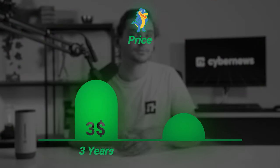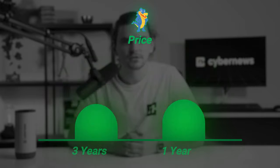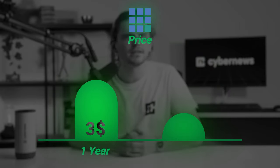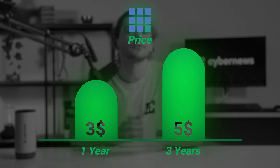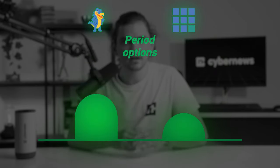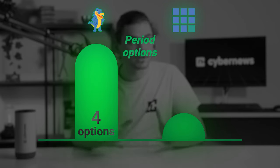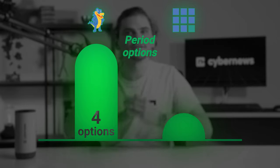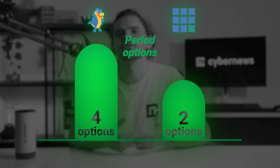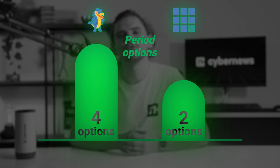Looking at both providers' cheapest plans, HostGator's plans currently start at around $3 per month if you prepay for three years; just one year of hosting will be around $4. Bluehost's plan currently costs around $3 per month, but that's just for one year of hosting — three years rises to around $5 a month. Another caveat: HostGator lets you select hosting terms from one month to three years, offering flexibility. Bluehost only has two choices: 12 months or 36 months, and the discounted price applies to the shortest period.